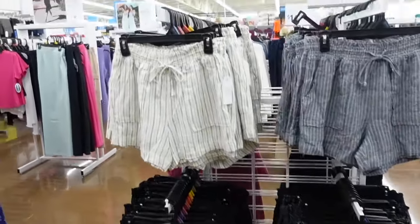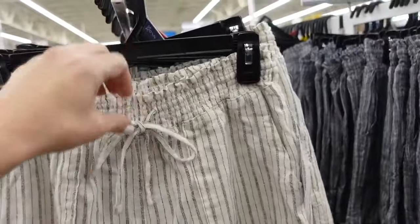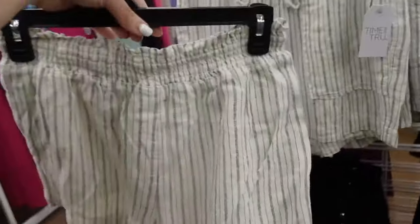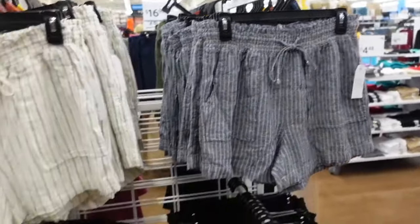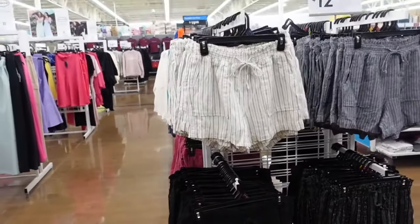Another great option are these linen pull-on shorts from Time and True. These have that elastic waistband, drawstring, side pocket, no pockets in the back. The stripe also comes in the denim and white stripe, there's also the black and white, and this solid black. And they're $12.98.